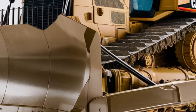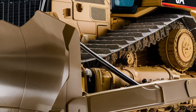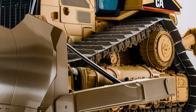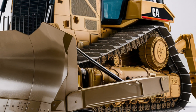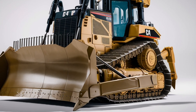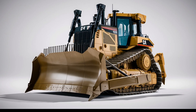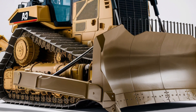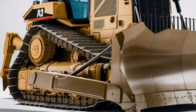Starting with the exterior, the D4VP carries Caterpillar's signature rugged design with enhanced visibility and a sleeker profile than previous models. The newly designed front grille allows better airflow, improving cooling efficiency. Its low sloped hood offers excellent front sight lines, which is a major win for operator safety and precision work.